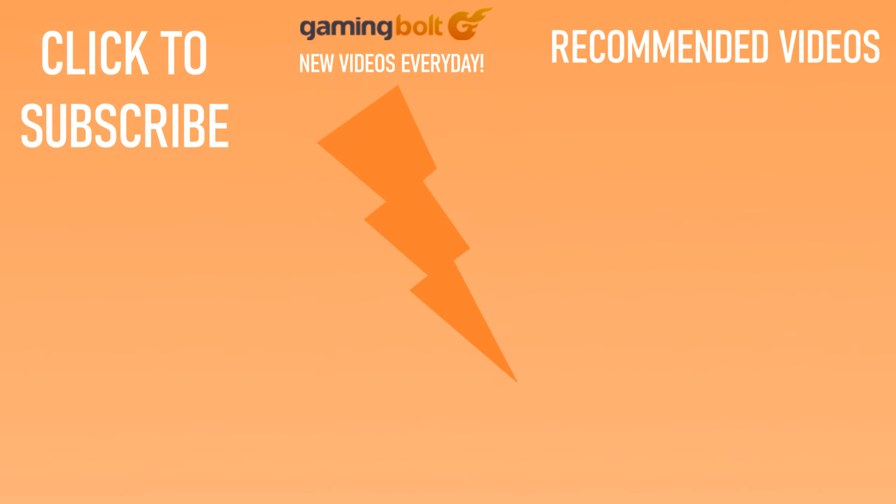If you enjoyed this video, we at Gaming Bolt upload new videos every day. Stick around, drop a like, subscribe, hit that bell, and let us know what kind of content you'd like to see in the future with a comment below!